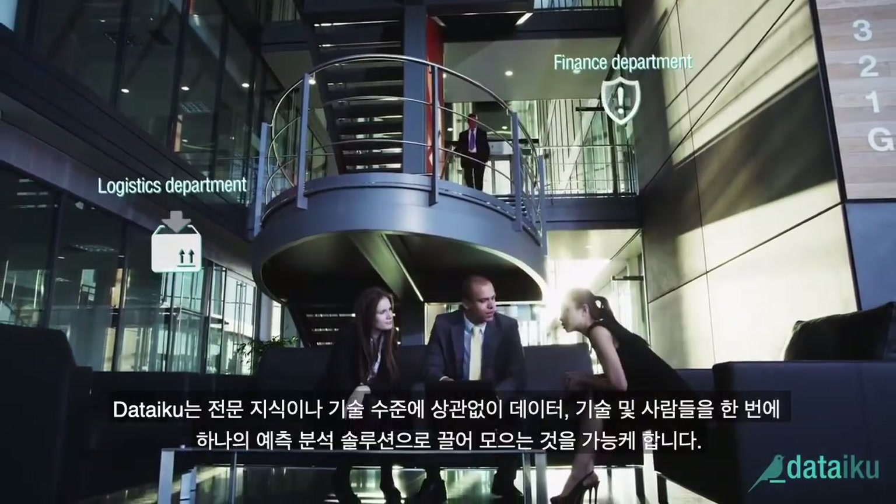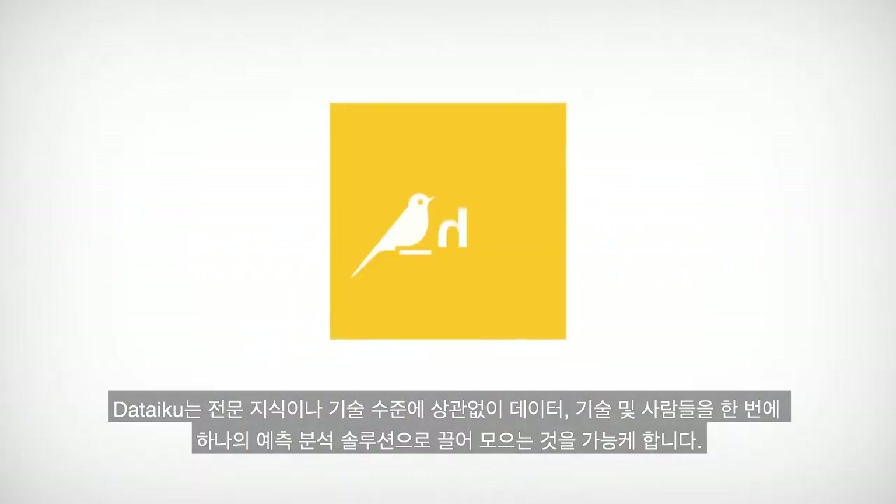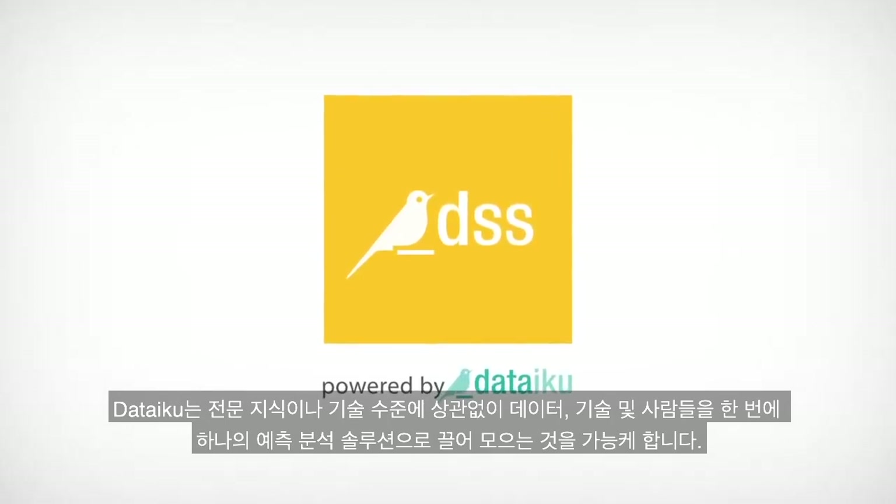That's what DSS is all about: bringing data, technology, and people — no matter their level of expertise or skill set — together, one predictive analytics solution at a time.